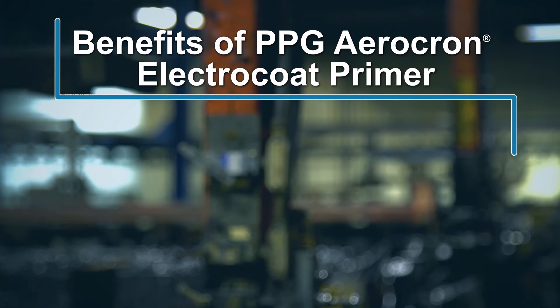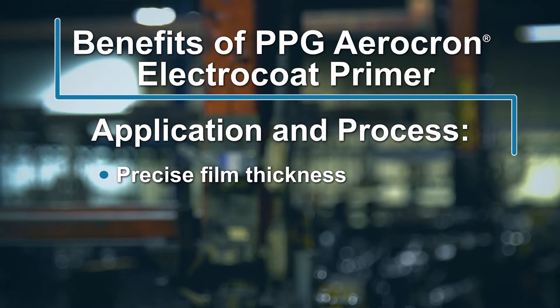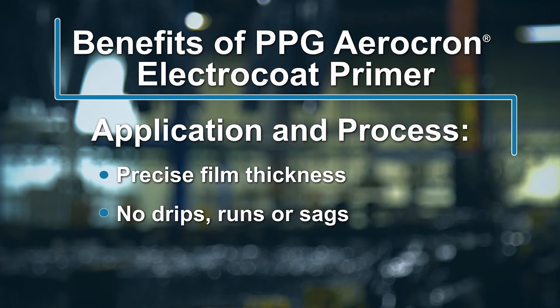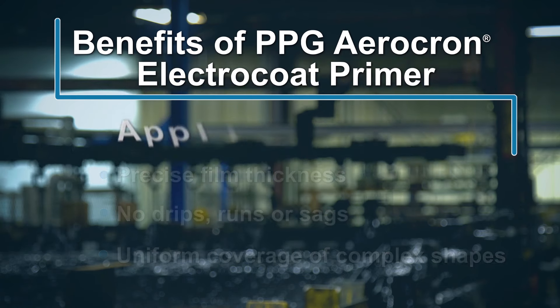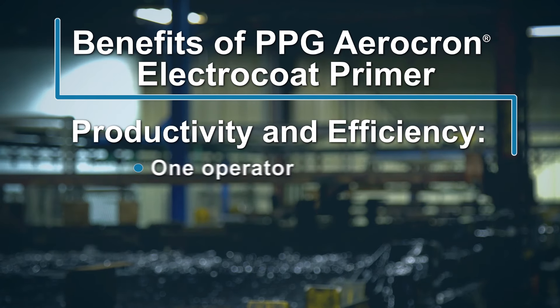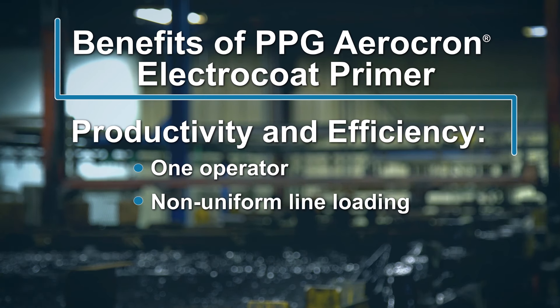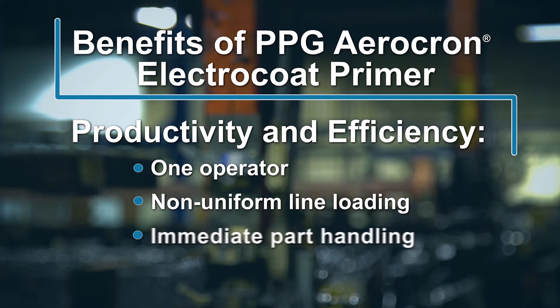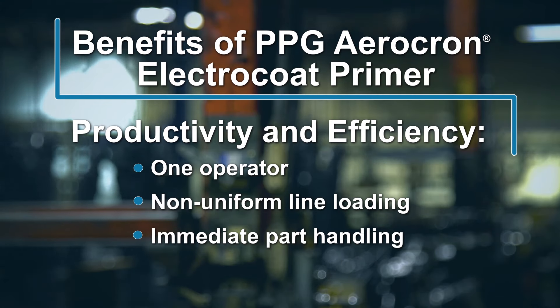We can summarize the many benefits of PPG Aerocron ElectroCoat primer as follows. Film thickness can be precisely controlled by a simple voltage adjustment, while visual defects such as drips, runs and sags are eliminated. Complex shapes can be uniformly covered without excessive paint application on easy-to-reach areas. A single operator can manage the automated ElectroCoat process. Non-uniform line loading is possible, and the blended paint bath has no pot life issues to contend with. Parts can be handled immediately upon cooling, with no dry-to-touch, dry-to-handle, or dry-to-fly limitations.